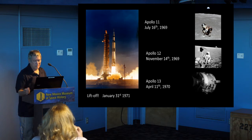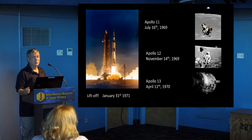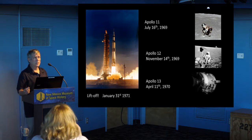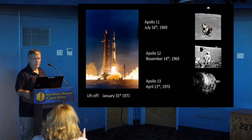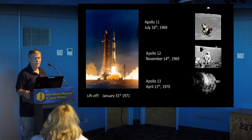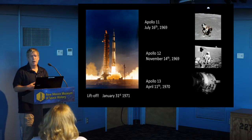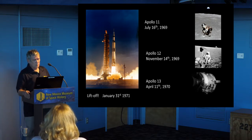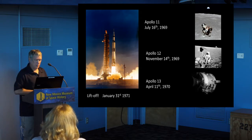Then comes Apollo 13, April 1970. Not a very successful mission in some ways, and a very successful mission in other ways, because it's kind of a miracle that we brought those guys back. The guys on the ground really did a fantastic job. But that set the program back about nine months. So liftoff on Apollo 14 was January 31, 1971.